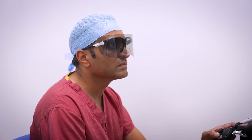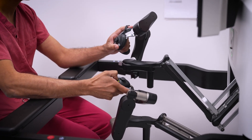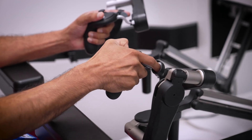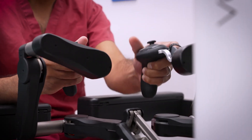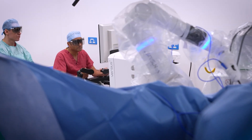The precision of the Versius system helps in tight narrow spaces like the pelvis. Traditionally in laparoscopic surgery, because of the straight sticks, it's difficult to operate in a very narrow male pelvis. But with the wristed movements of the Versius system, the tight narrow spaces of a male pelvis are much easier to cope with or traverse, and therefore the operation is much more efficient and more precise.